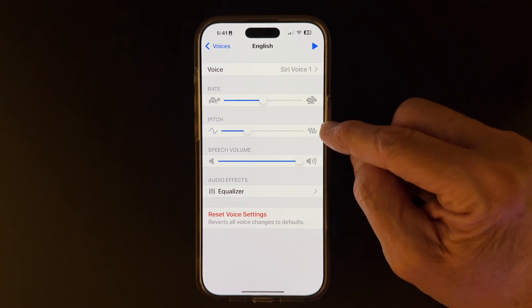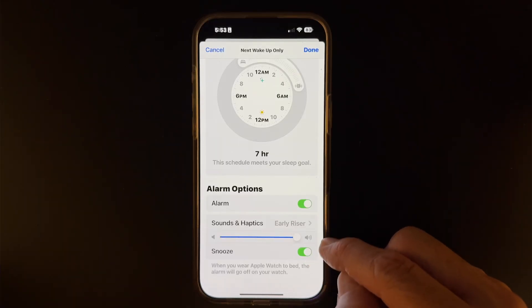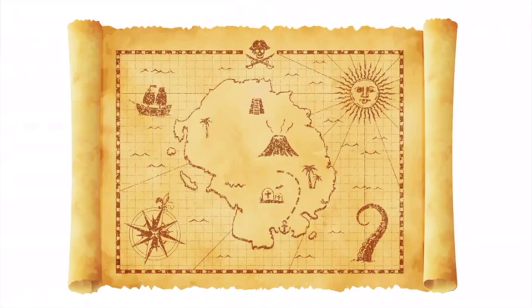Do you want to be more productive using your iPhone? Your iPhone has a ton of hidden capabilities just waiting to be discovered. It's like a treasure hunt, and today I'm here to guide you through four amazing tips to boost your productivity. Plus, at the end, I'll share a couple of bonus tips that you'll wish you knew sooner.